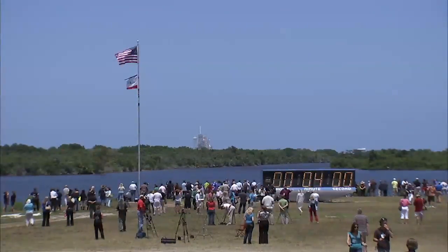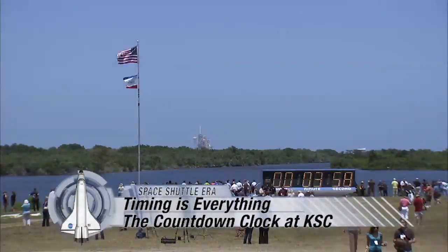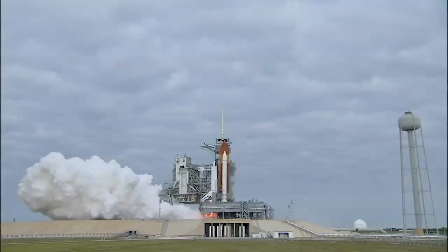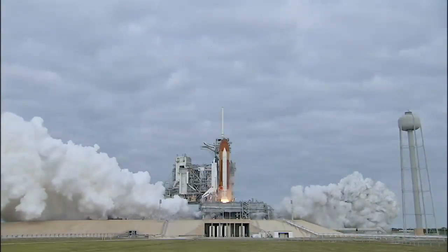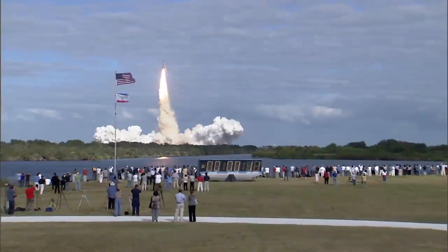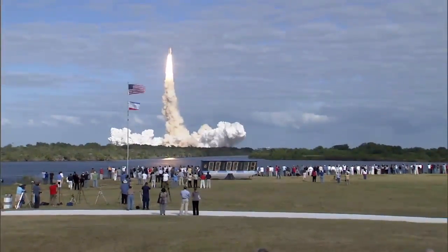One of the most recognizable landmarks at Kennedy Space Center is the giant digital display clock located near the news center. The clock was specially made to mark the time to lift off. This clock and the American flag are positioned so that they are featured in every broadcast of a space shuttle launch.